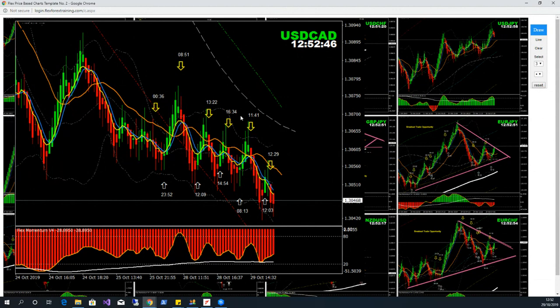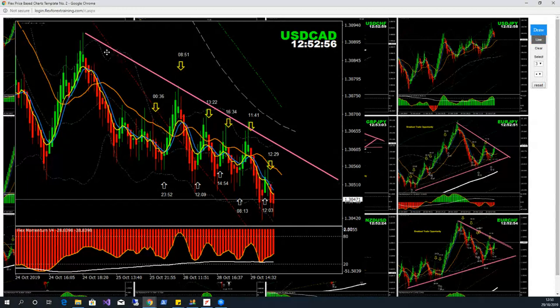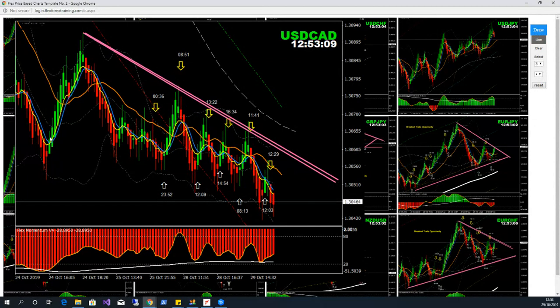We had a breakout on dollar/CAD this morning — I mentioned this breakout. But if you look at it, we can still see some consolidation. Technically, this is basically a downside channel, and we are looking for a breakout of this channel.